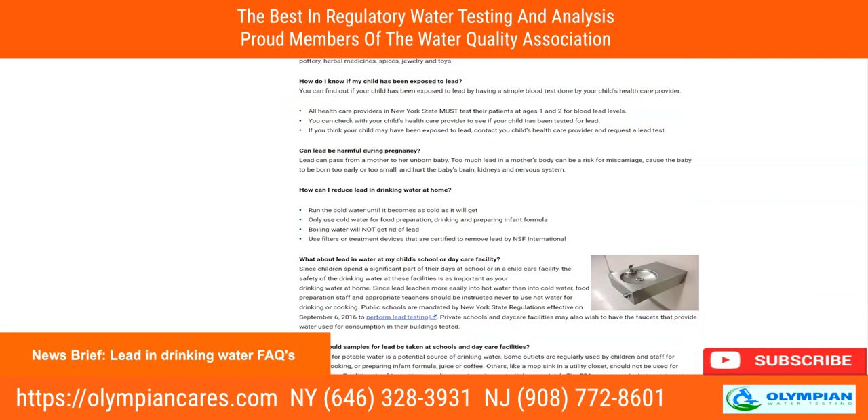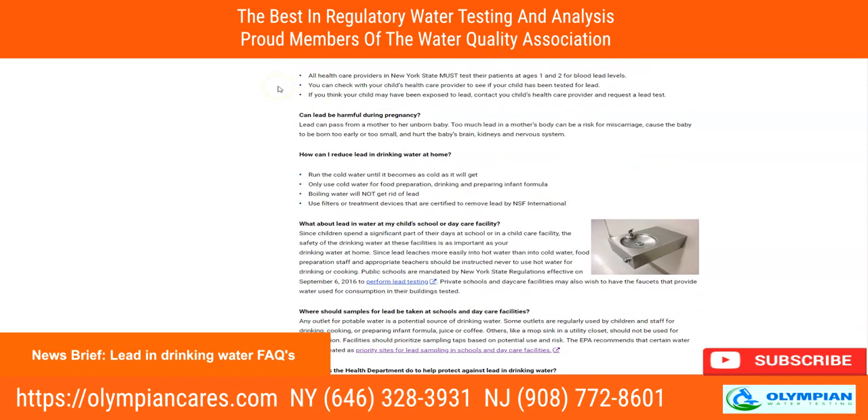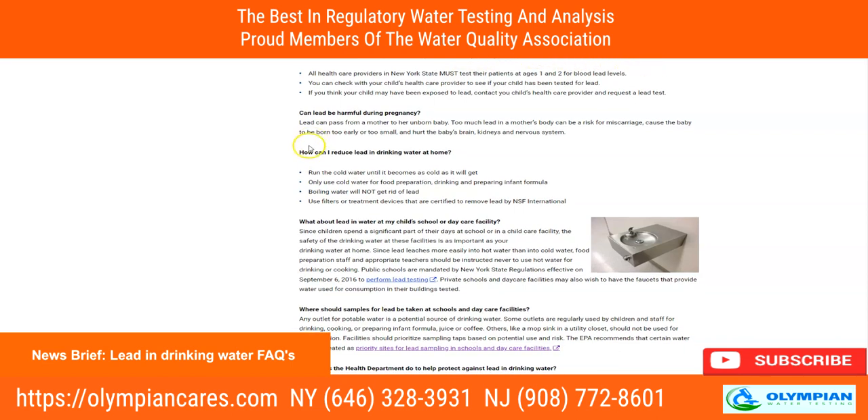Are there other ways children can be exposed to lead? The most common source of lead poisoning in children is peeling or chipping lead-based paint, which was used in homes built before 1978. How do you know if your child has been exposed to lead? You can find out by having a blood sample test done by your health care provider.